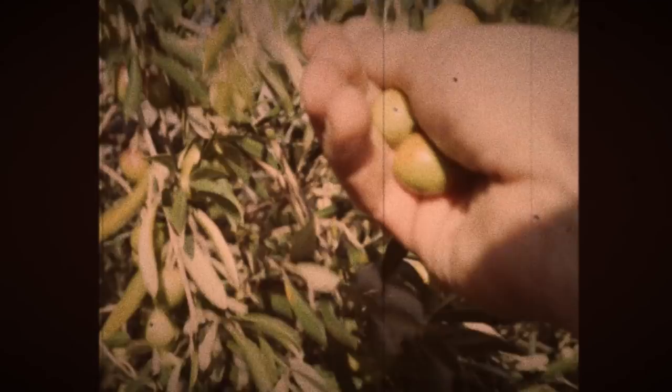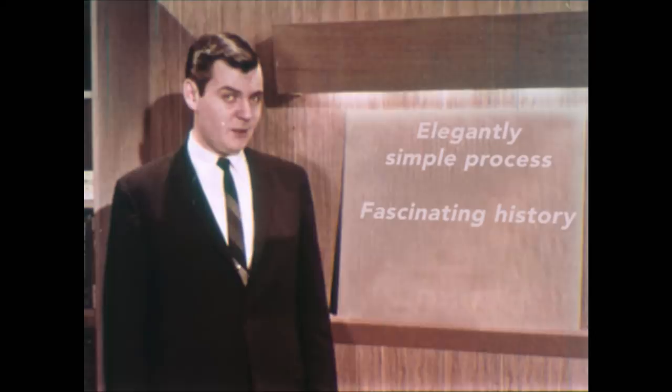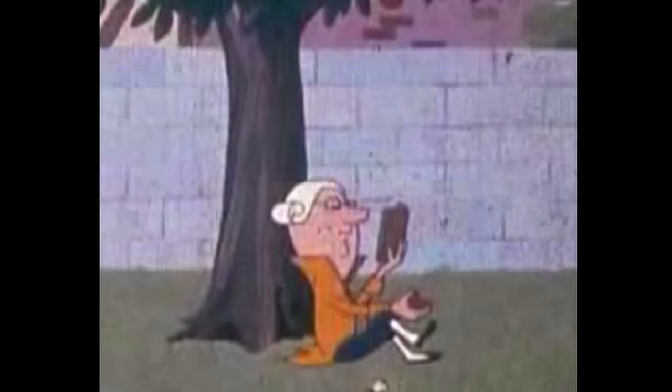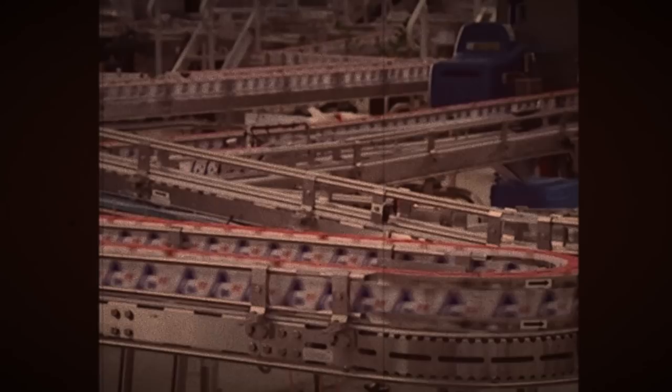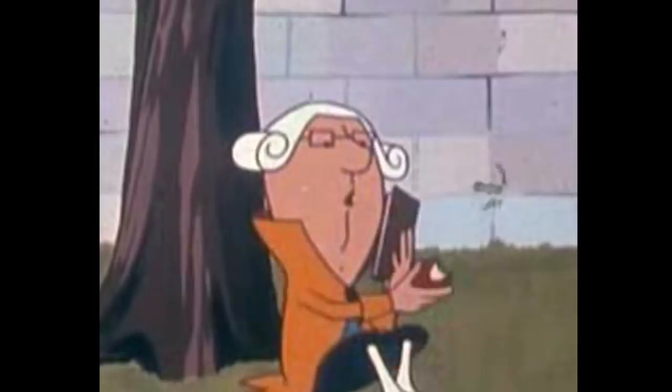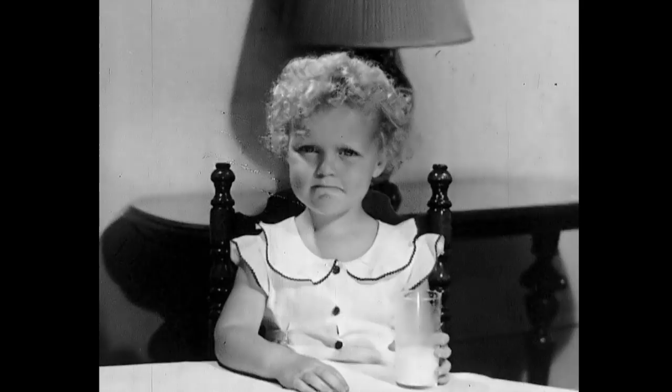Milk. Wine. Olive oil. Three very different products — what could they possibly have in common? They are all produced using an elegantly simple process with a fascinating history. This process has been known about for thousands of years, has its roots in elementary physics, and is crucial for the 200 billion or so litres of milk we consume each year. Buckle up for a whirlwind five-minute trip through the history of separation.